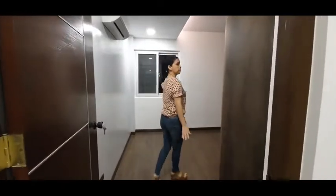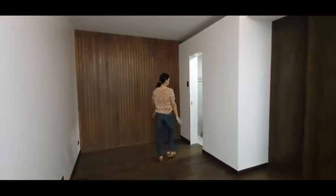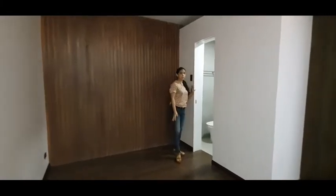This is our bedroom number one. It has built-in cabinets. It has a toilet and bath.